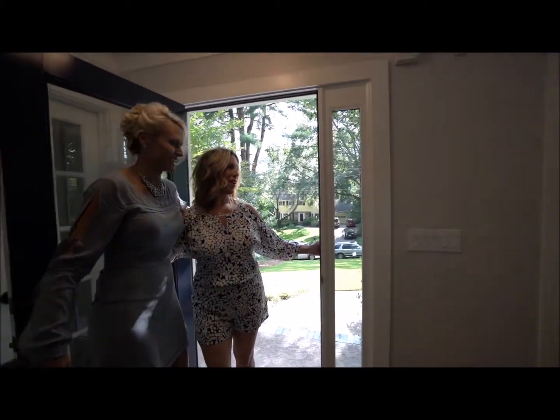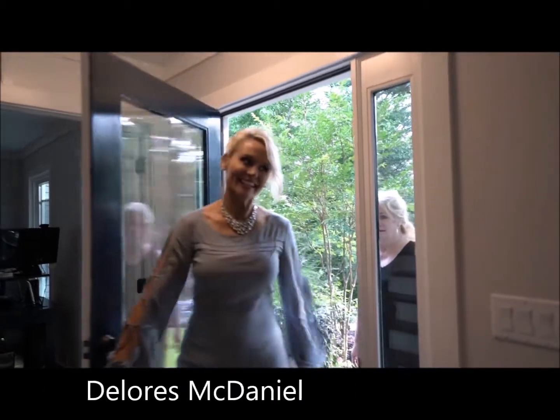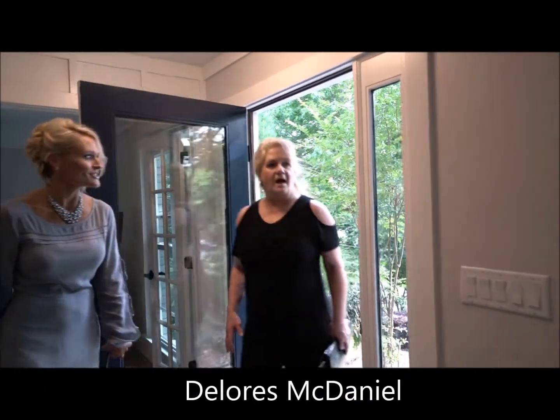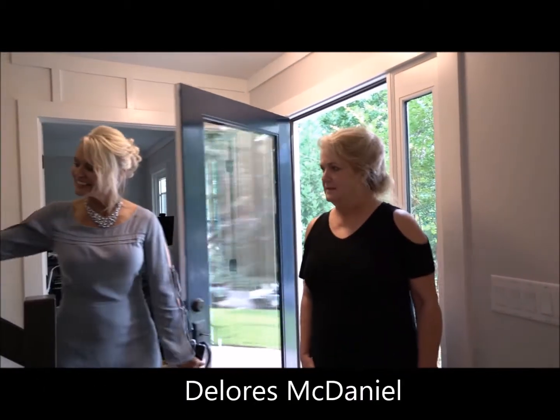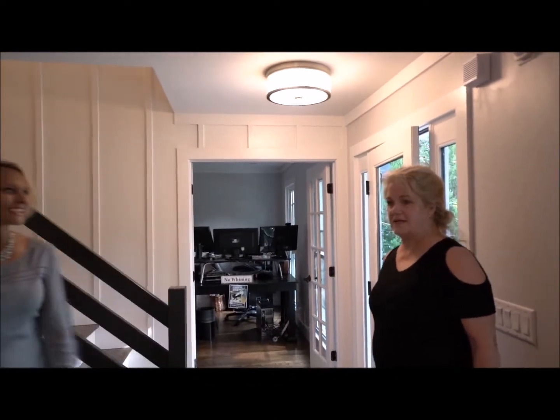Come on in to the front entry. Oh my gosh. Big change, right? Huge change. I love it.